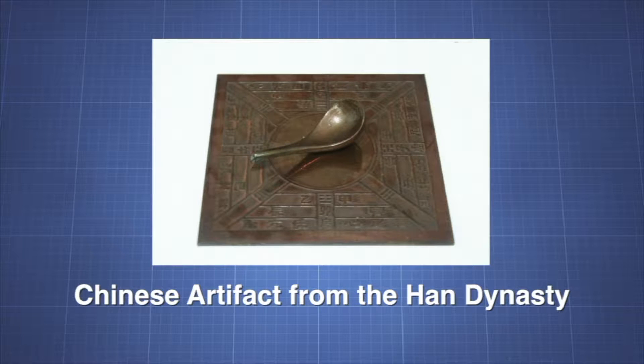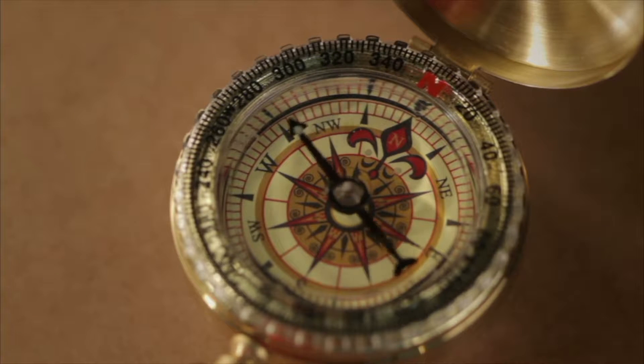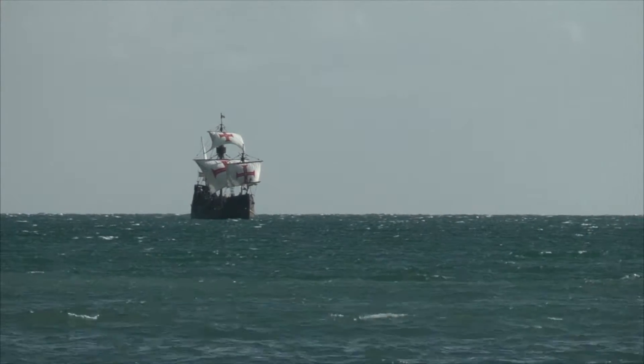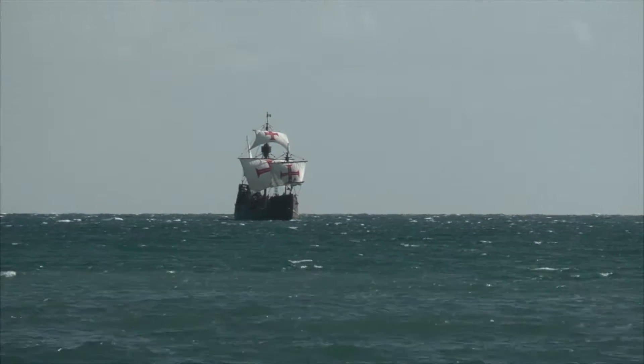Without the lodestone, early navigators had to rely on the sun or stars, which are obscured during bad weather. This Chinese artifact from the Han Dynasty has a spoon made from lodestone. Like the lodestone, the compass needle is magnetized. The magnetic field of the needle aligns with Earth's magnetic field. Since Earth's magnetic field aligns approximately north-south, the compass needle also points north-south. By keeping the ship on course at a constant angle to the needle, Columbus could be sure his ships were always headed in the same direction.